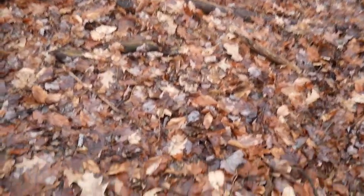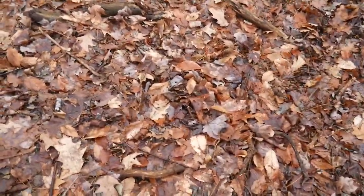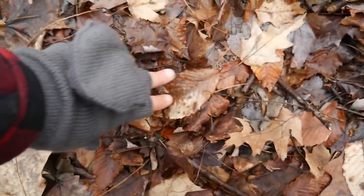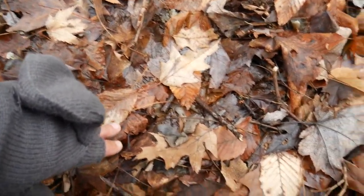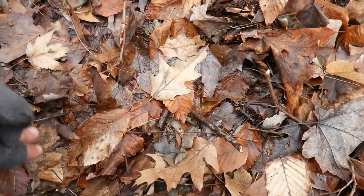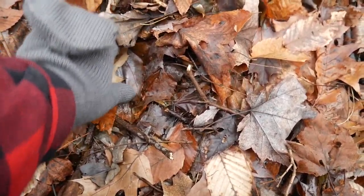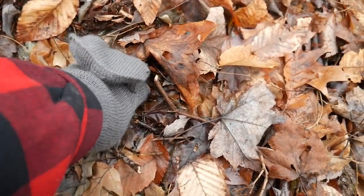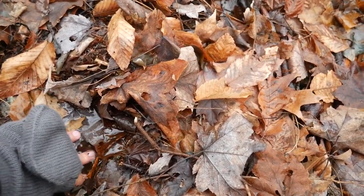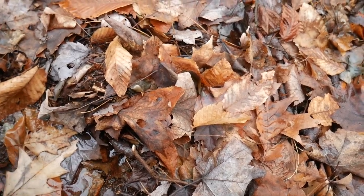Look at all these big indents. Like here — this looks like a heel, and it goes this way. It comes in, and then a heel. There's toes here. Wow. This is deep. Look at that — the water's in there, and there's no water here.